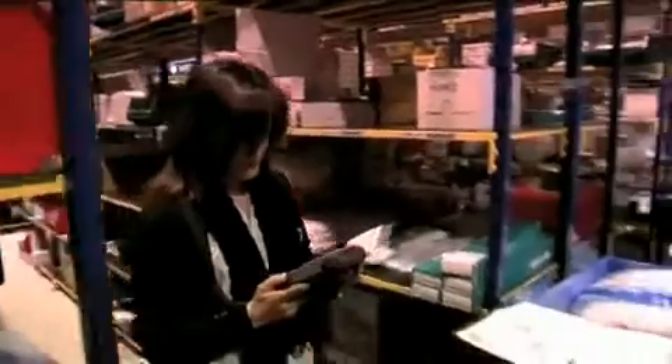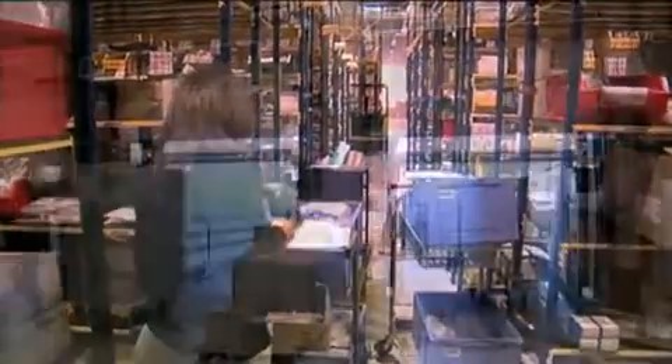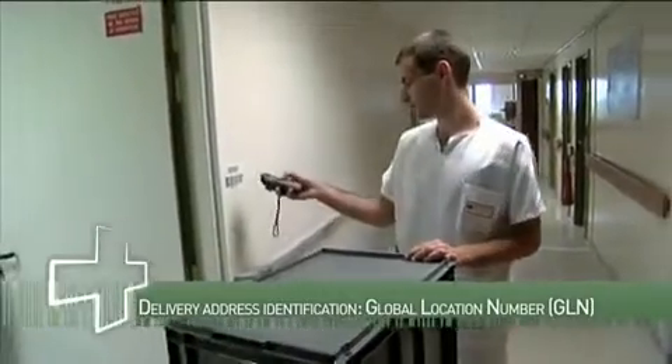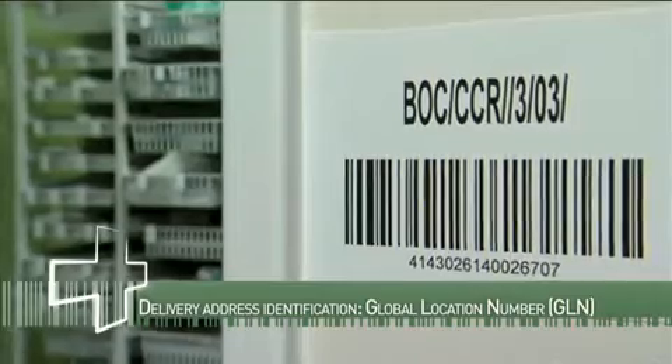For items we use the GTIN, the Global Trade Item Number. For internal deliveries we use the SSCC, the Serial Shipping Container Code.